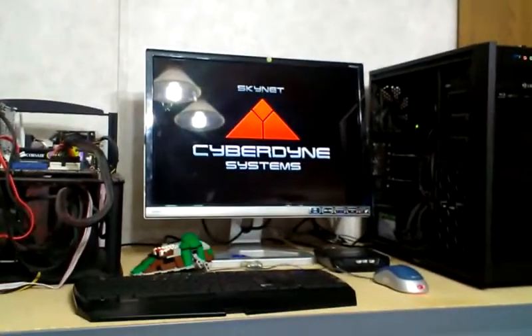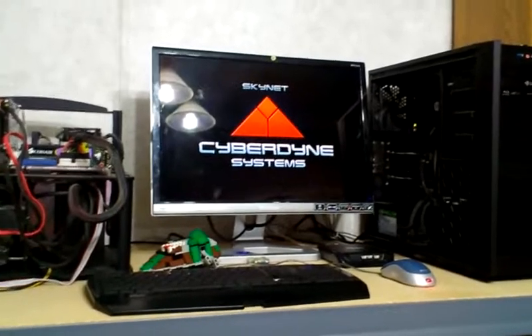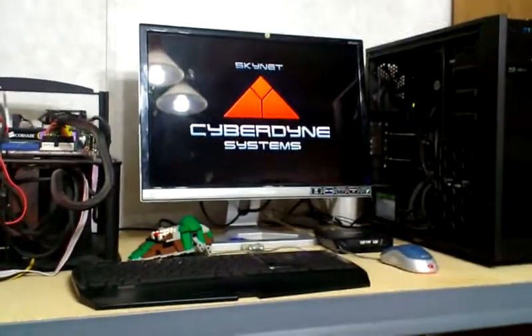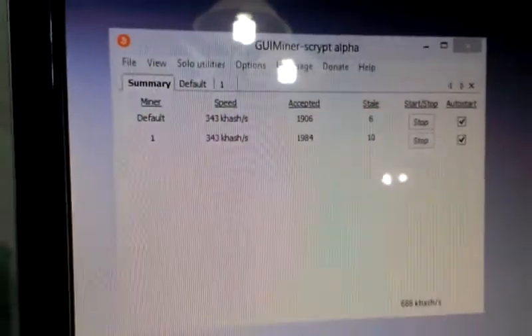I'm over at my buddy's house and we're just playing around with some litecoin mining and checking out his rigs. He's got three mining rigs right now, so he's got a total of six HD 7850s.